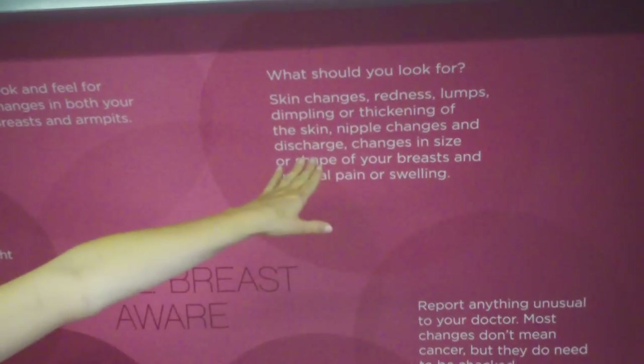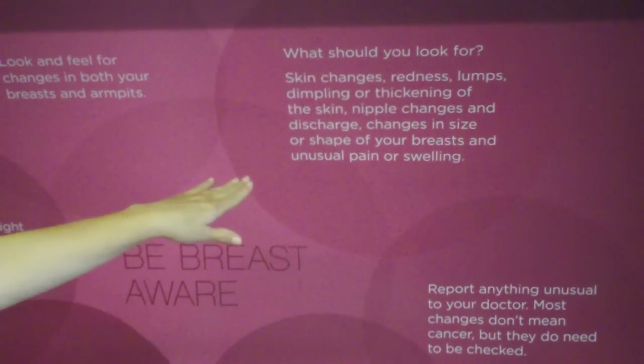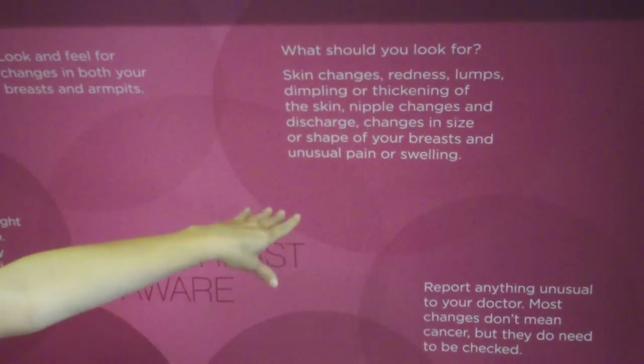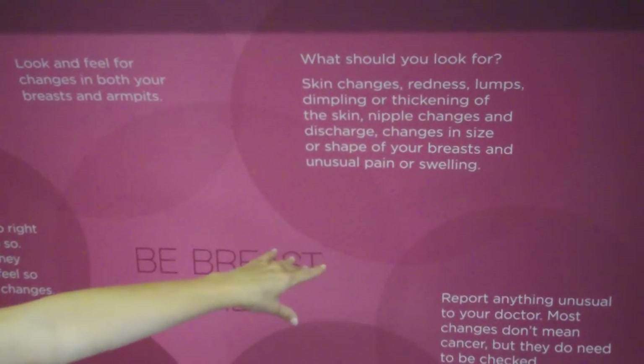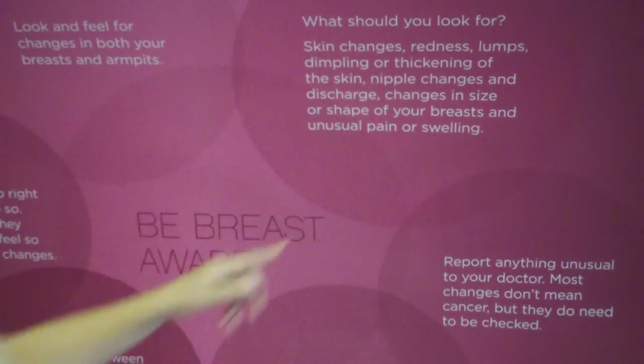Red flags include any sort of skin changes, redness or lumps, any dimpling or thickening of the skin, nipple changes or discharge, changes in the size or shape of your breasts, and unusual pain or swelling. These last ones are pretty common effects when ladies get their periods or menstruate.